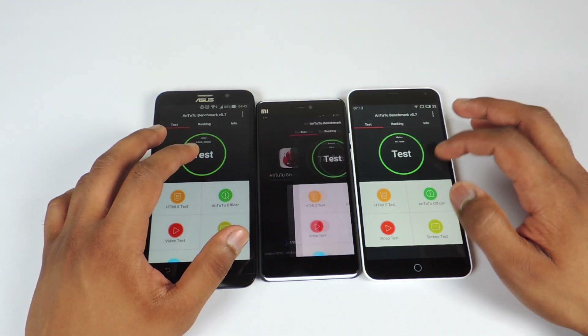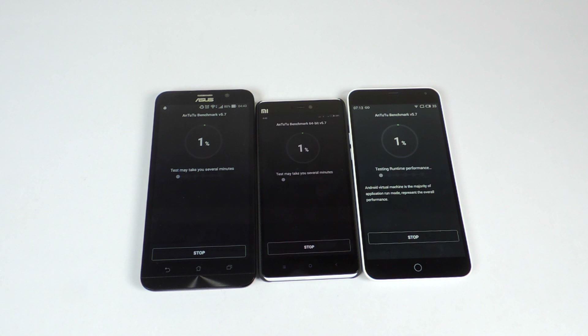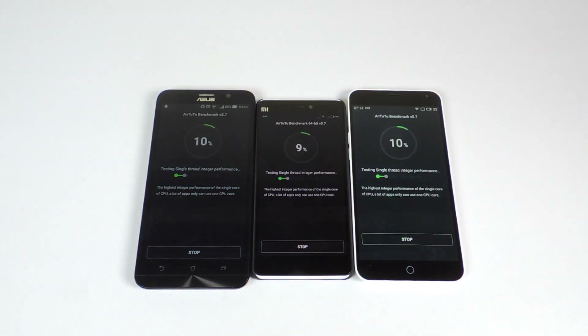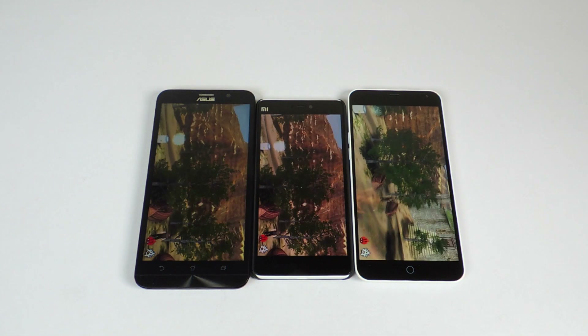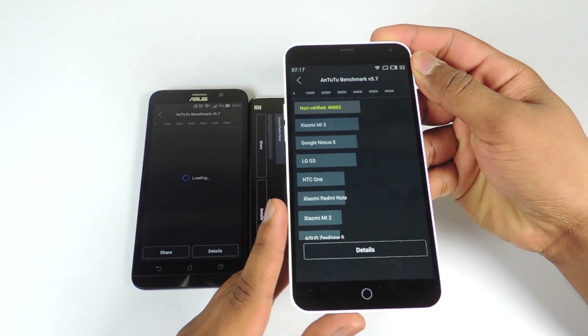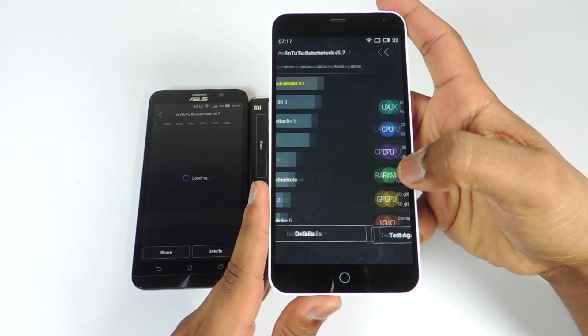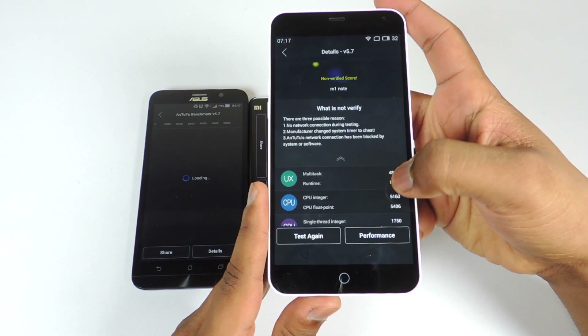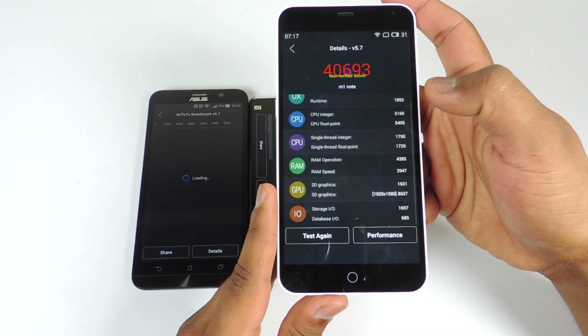Now let's run the Antutu benchmark on all three devices and see what the scores are. I kept the devices aside for around 10 minutes before performing this benchmark so that I can get accurate scores. Here is the score for the M1 Note: 40,693. You can see all the details — a very impressive score.